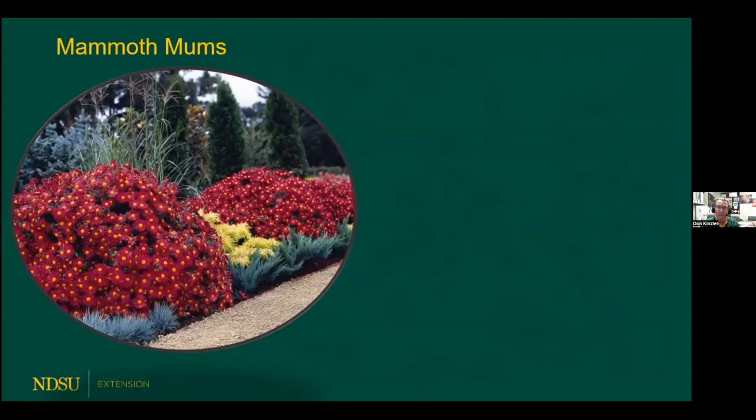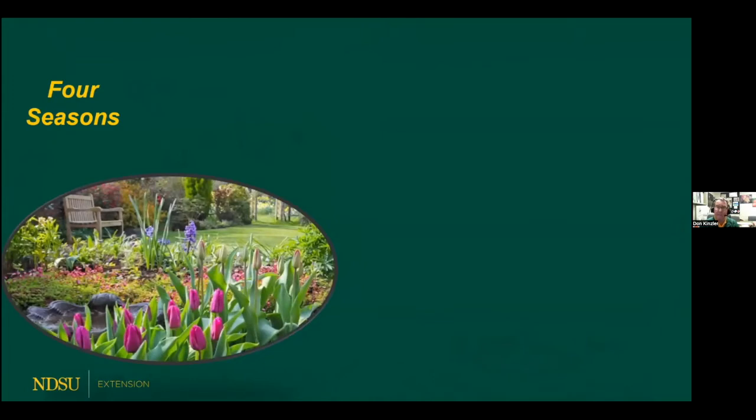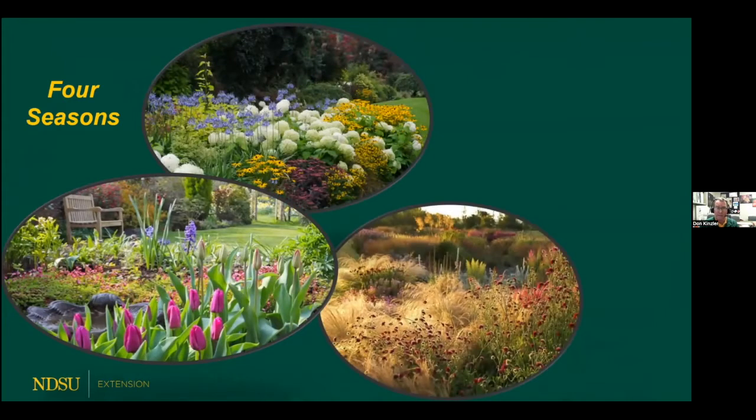In the fall of the year, perennials have a lot to offer, such as these mammoth mums. Mammoth is the cultivar name — the mammoth series was developed at the University of Minnesota — and they are some of the hardiest of the mum varieties. They're blooming when the snow flies in November and December. So there are perennials for all four seasons. That's one of the charms of perennial flowers — we have spring-blooming, summer-blooming, and fall-blooming perennials. It's amazing.